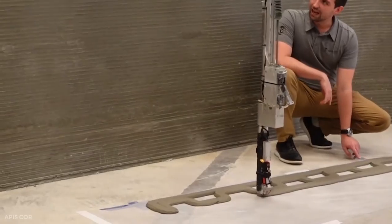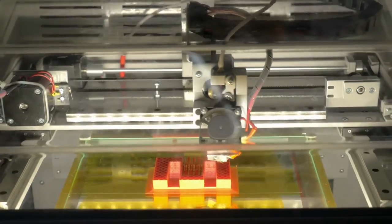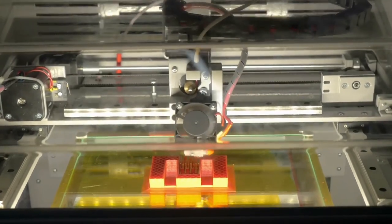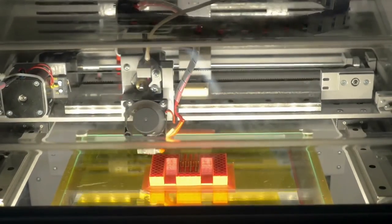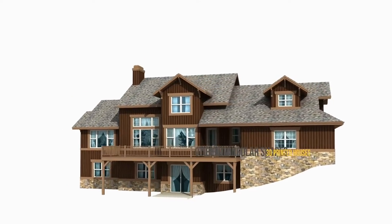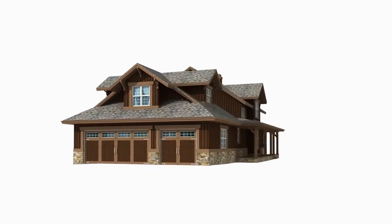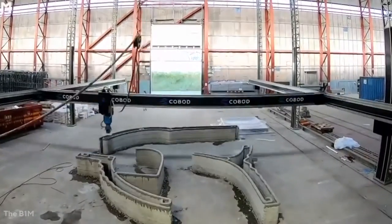The best thing about 3D printing is you can come up with a unique design. To showcase the flexibility, 3D printed houses will not be limited to rectangular shapes — they'll be able to be any shape. On top of that, houses will be able to be printed from a variety of materials.